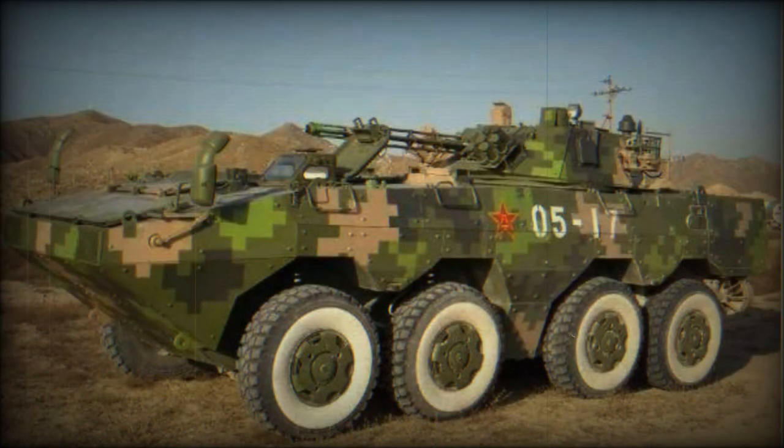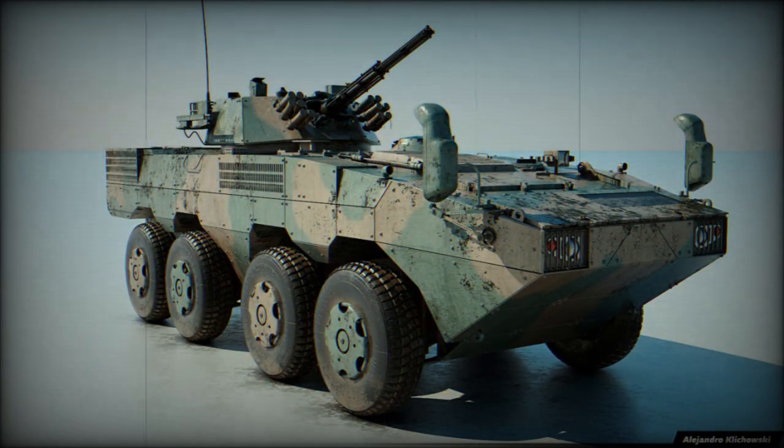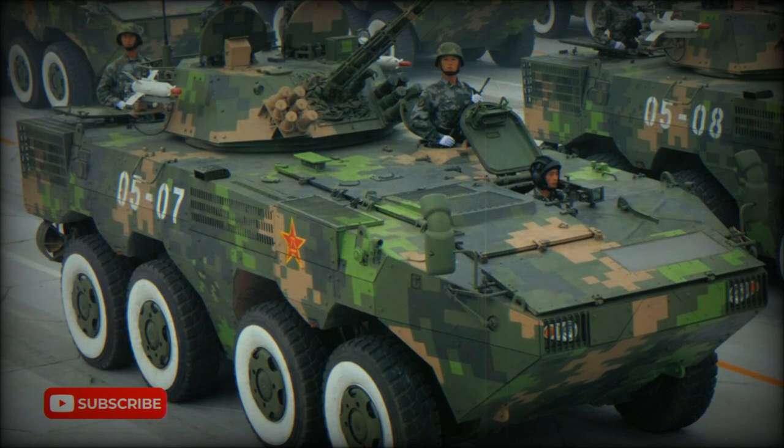The Type 07P can be armed with various weapons. It is being proposed with a one-man turret armed with a 30mm cannon and coaxial 7.62mm machine gun. Other weapon options, such as a remotely controlled weapon station, are also available.